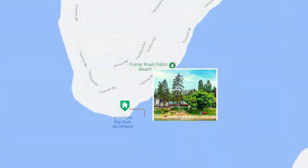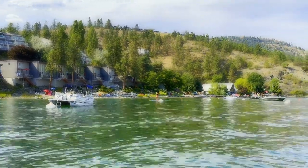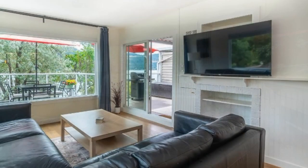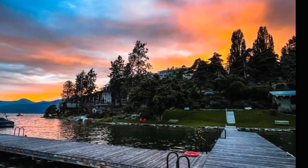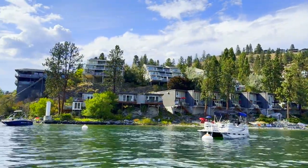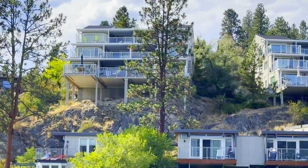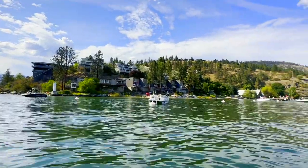Here we are at Adventure Bay Condos, one of our more affordable alternatives. Number 26 is for sale right now at $449,900 — a two-bedroom, one-bathroom at 795 square feet with a 280 square foot deck. The great thing about this is you get shared lakeshore access including the dock, boathouse, and beach storage. Pretty good value when you think about it for $449,900.